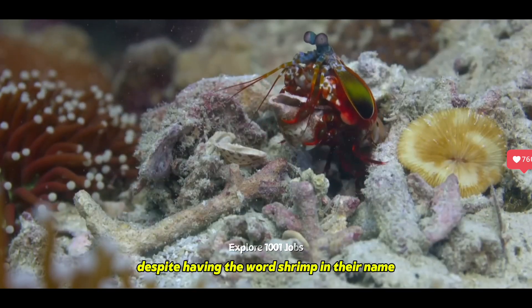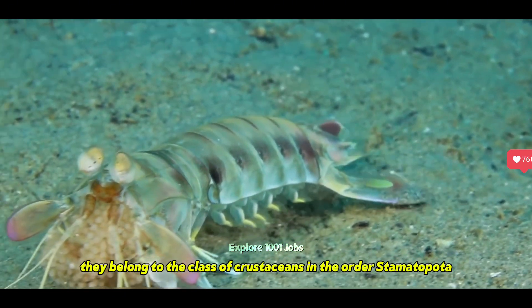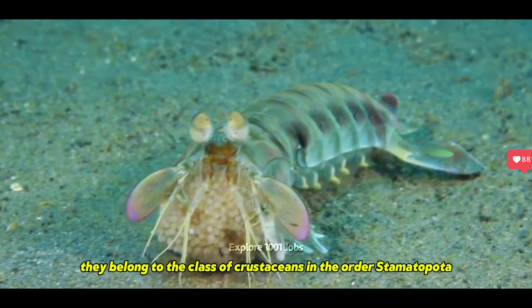Despite having the word shrimp in their name, mantis shrimp are not part of the common shrimp group. They belong to the class of crustaceans in the order Stomatopoda.